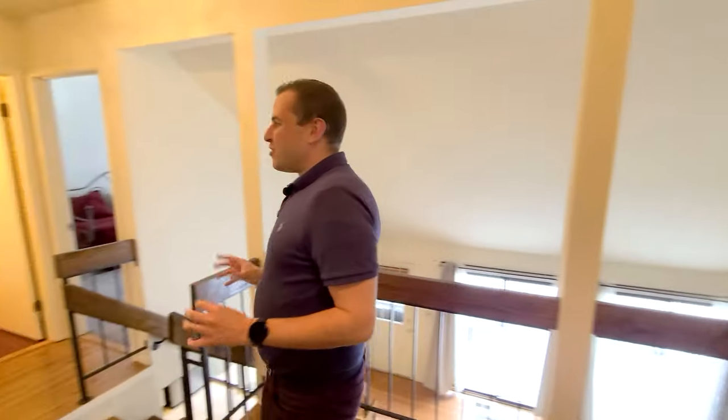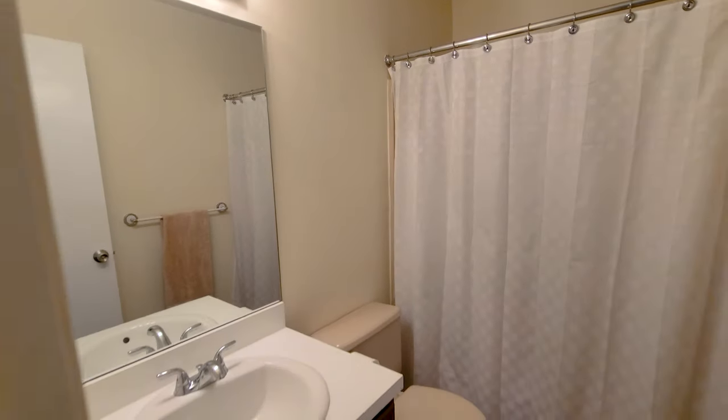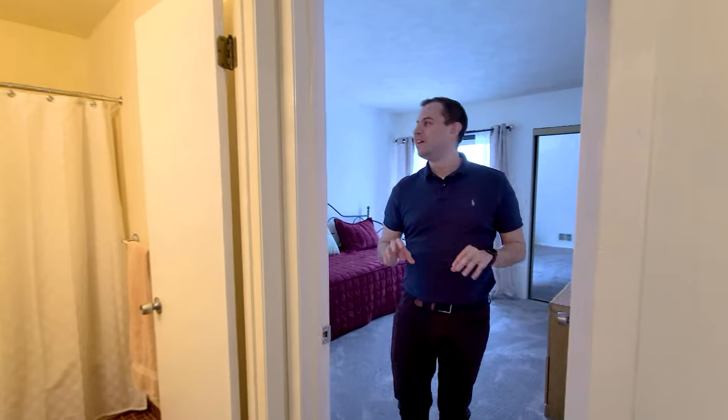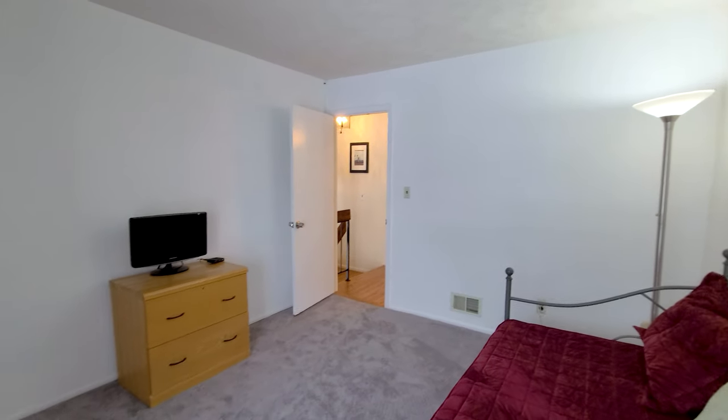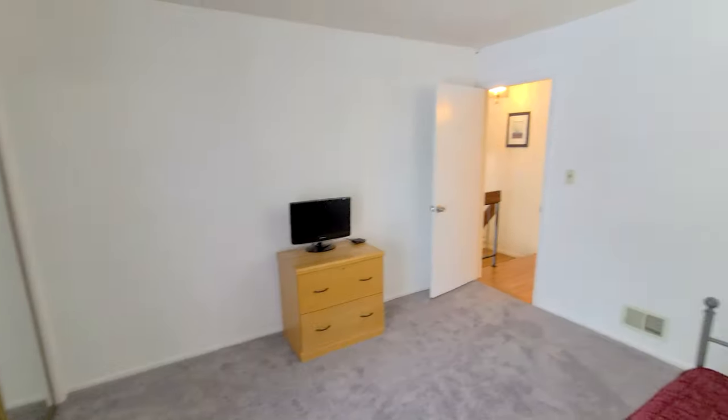Let's go check out the bedrooms. Right here, you have your first full bath — so we had our half bath, we have this one, and you cannot wait to see the master; it's amazing. Here's your secondary bedroom — good size, and you get this little balcony to enjoy some fresh air. Open it up and you get a ton of air coming in during the summer months.